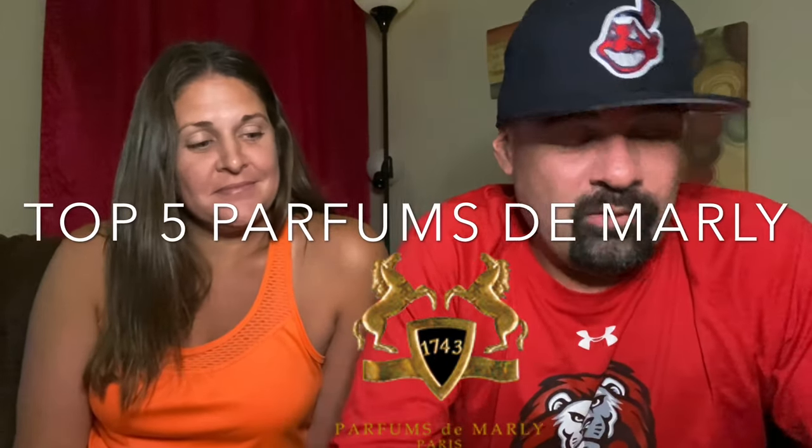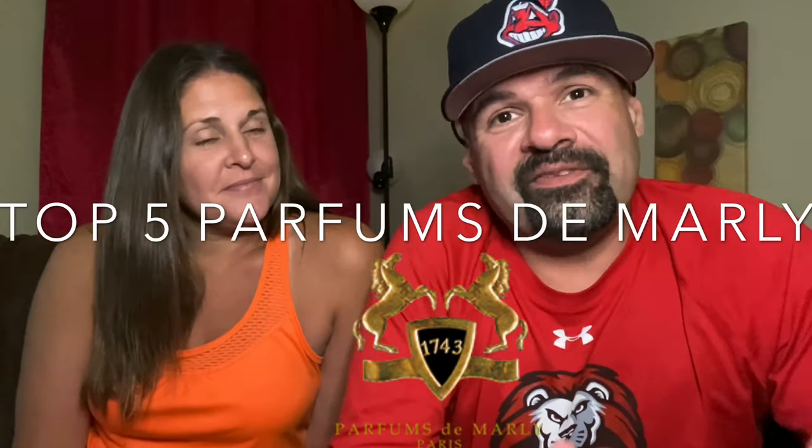Christy is going to rank her favorites from one of my favorite brands, Parfums de Marly. I have five favorites from the house, and she may be familiar with one or two of them. She'll smell them one by one and rank them from worst to best. Some of these are really popular for a reason, so I'm hoping she gets a little tripped up.